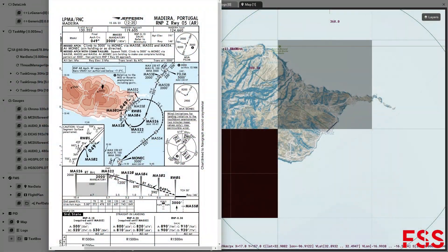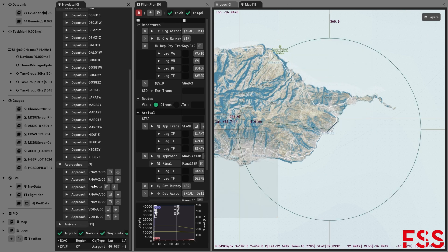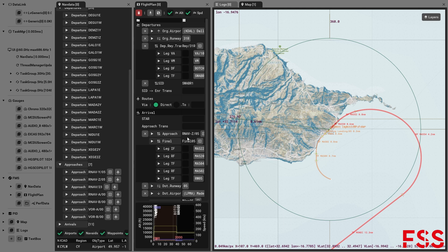For our last example, we are heading to Madeira. Here you can see the air nav approach to Runway 05, which is processed through our custom air nav system.